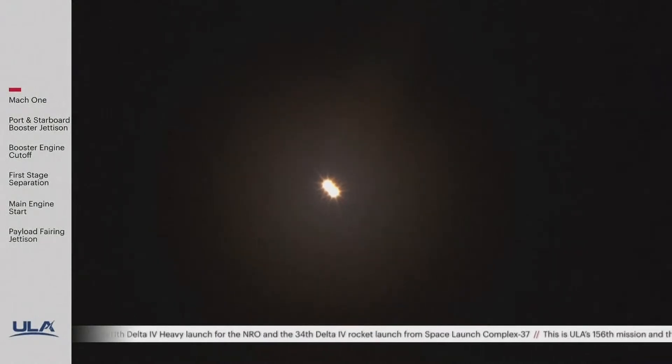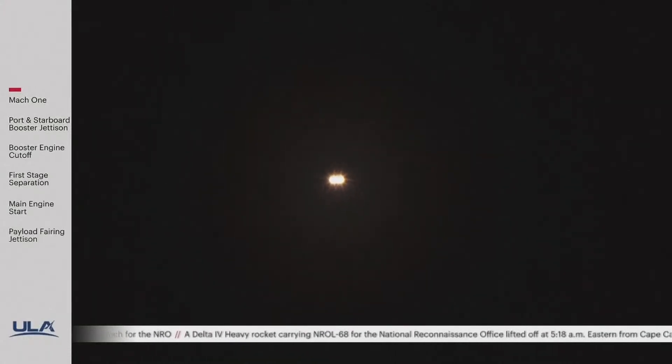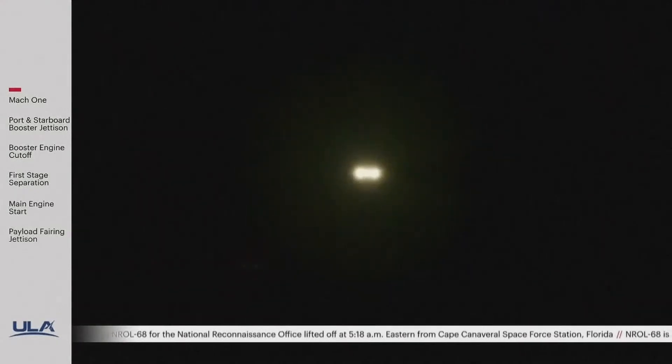The GIT-4 has now gone to QASI guidance. We have three minutes remaining in the boost phase of flight. The Delta IV Heavy rocket now weighs one half of what it did at liftoff, burning propellant at a rate of almost 5,000 pounds per second.